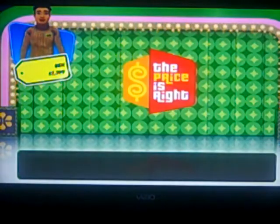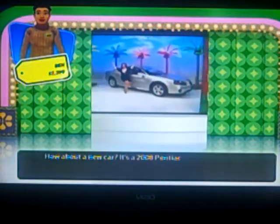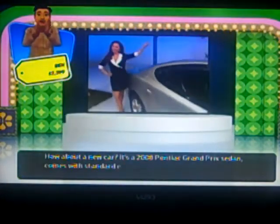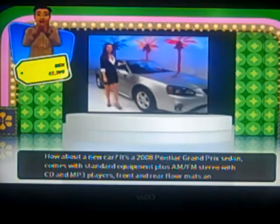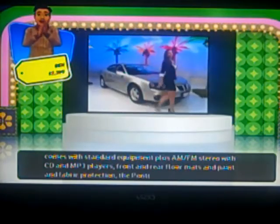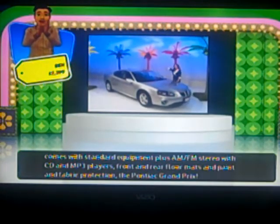What am I going to play for? Let's see — how about a new car? Whoo-hoo! A Pontiac Grand Prix, with standard equipment plus AM/FM stereo with CD and MP3 players, front and rear floor mats, and paint and fabric protection — the Pontiac Grand Prix.